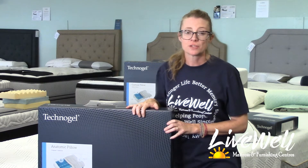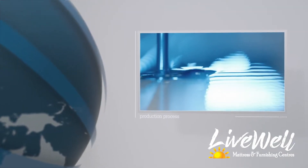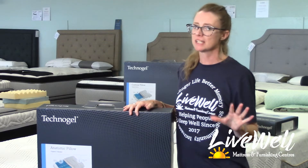The high-grade gel featured inside of these Technogel pillows is used in medical devices. It's non-toxic, it's hypoallergenic, and there's nothing scary inside of these pillows to keep you up at night.